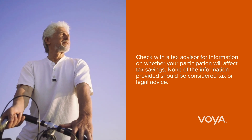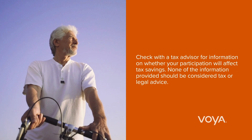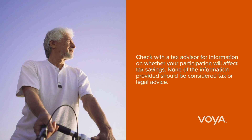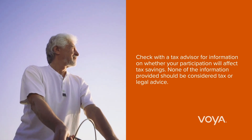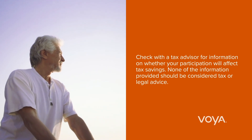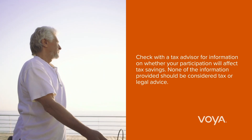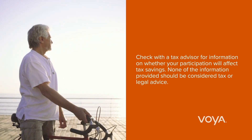Once you've turned 65, you can use an HSA to pay for Medicare Parts A, B, and D premiums and Medicare HMO premiums, but not supplemental policies such as Medigap. You can claim expenses for your spouse or any dependents claimed on your tax return, even if they aren't covered under your high-deductible health plan. You can reimburse yourself any time for qualified medical expenses. An HSA is not subject to required minimum distributions at age 70 and a half.